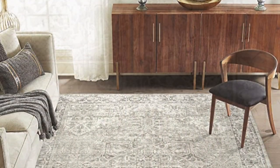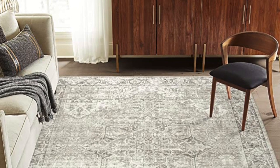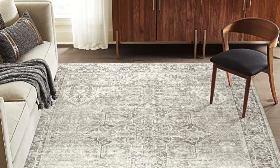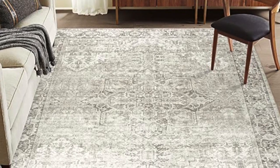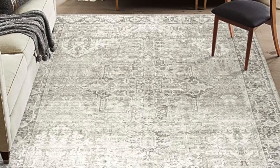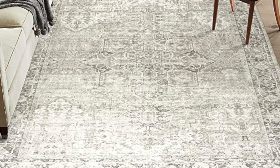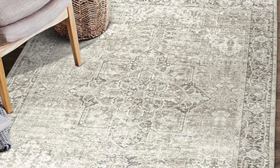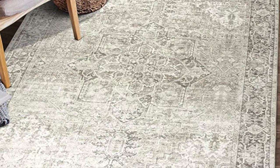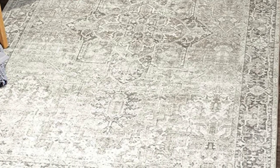Next, I have a machine washable rug by Real Life. It is stain-resistant, non-shed, eco-friendly, and non-slip. It is absolutely perfect if you have a family and pets. It is made from recycled fibers. It is a vintage distressed beige ivory. This is 7'6" x 9'6" and is $229.99.